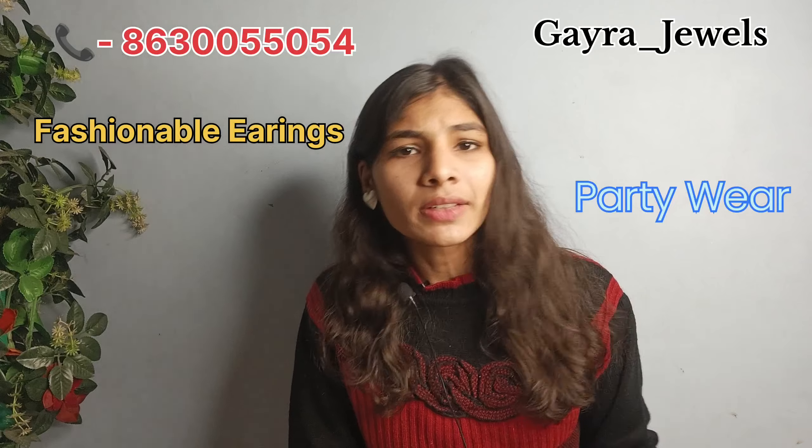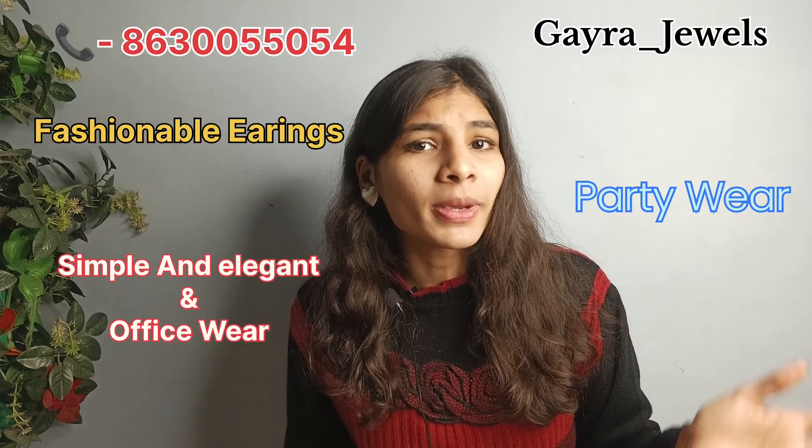Hello everyone, welcome back to my YouTube channel. Today we will cover a very amazing collection of earrings — fashionable earrings, party wear and simple office wear. You will get all the collection here. I am very sure that you will like this collection because it is very amazing, so don't miss this video.